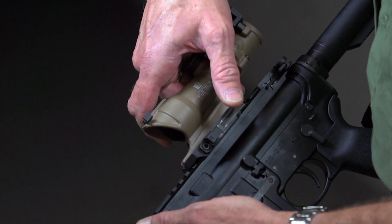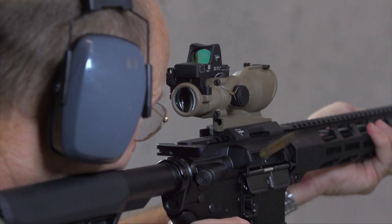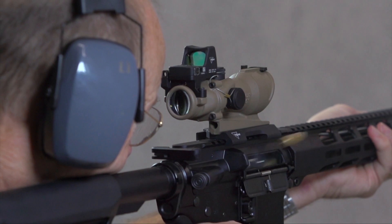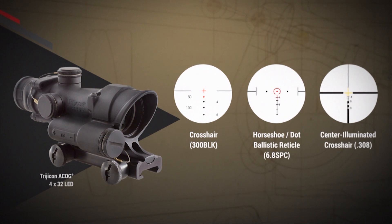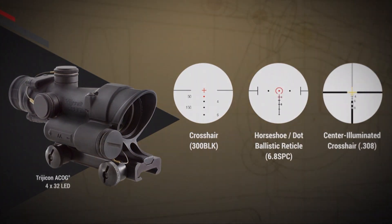We're known for being a battery-free optic, and that's provided by the fiber optic and the tritium lamp, so it can be used in daylight and no-light situations and you have an illuminated reticle. Recently, though, we have also introduced LED illuminated ACOGs, available in a 4x32 as well as a 3.5x35. The LED illuminated ACOGs offer the ability to control the level of illumination, and they're also great for areas where there are sensitivities about tritium lamps.